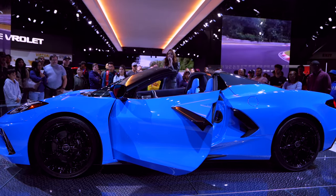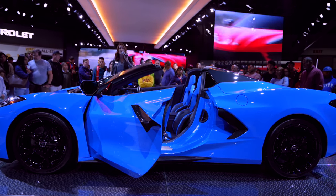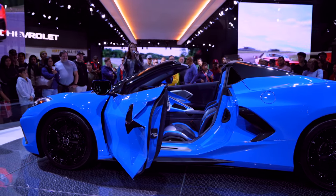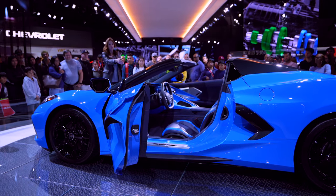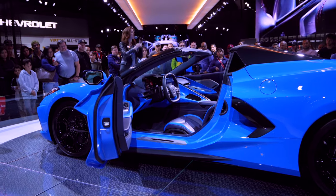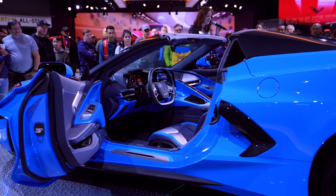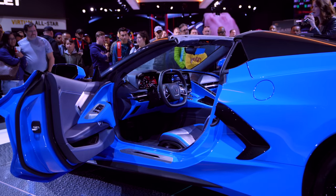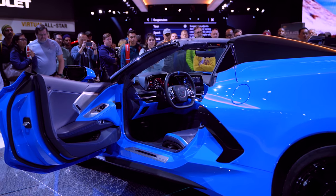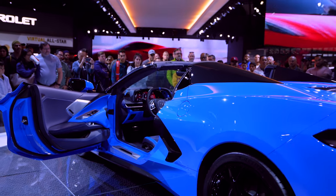Those two in combination are going to send you 0 to 60 in just 2.9 seconds, with a top speed of 194 miles per hour. And since this is a Corvette, you're going to want to have some fun driving it, so there's a drive mode selector built into the car. It changes the way the car looks, feels, and even sounds. For instance, if you get the magnetic ride control system — basically a liquid shock, now on our fourth generation — it reads the road a thousand times a second and readjusts, so we can change your suspension from silky smooth all the way up to track-ready stiffness just by turning a dial.